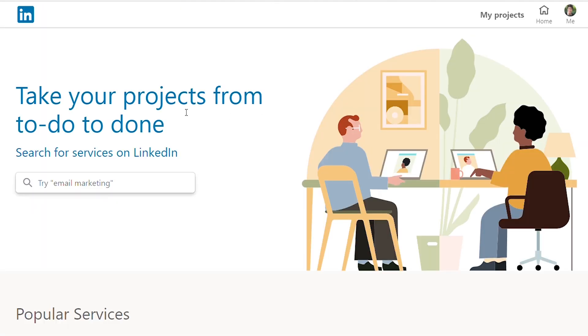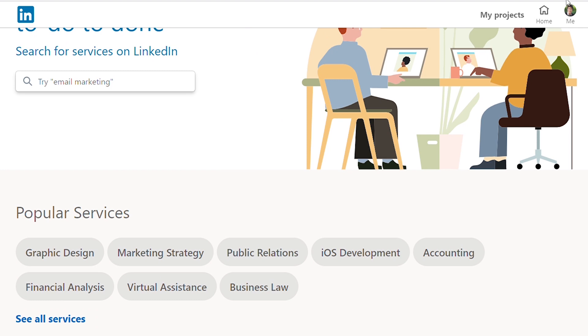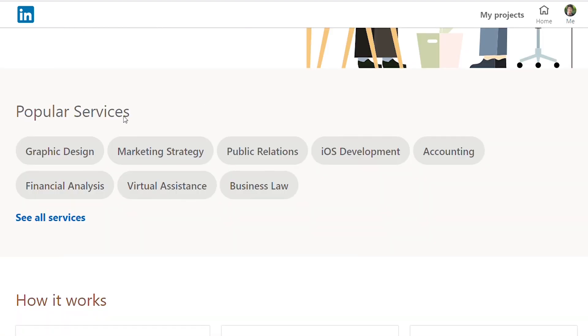After you click LinkedIn ProFinder it opens a different tab. LinkedIn lists out different types of popular services here — this can be graphic design, marketing strategy, public relations, business law, accounting, photography, and multiple different services. You can either find a freelancer here or you can list yourself as a freelancer, and it's totally free.